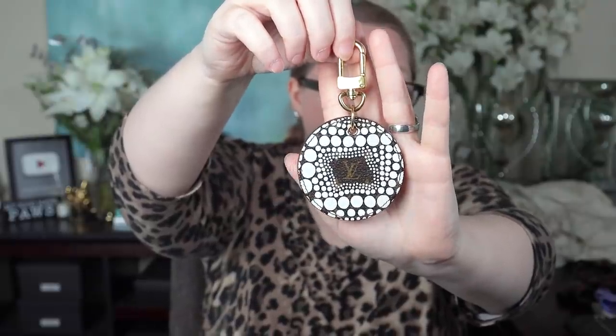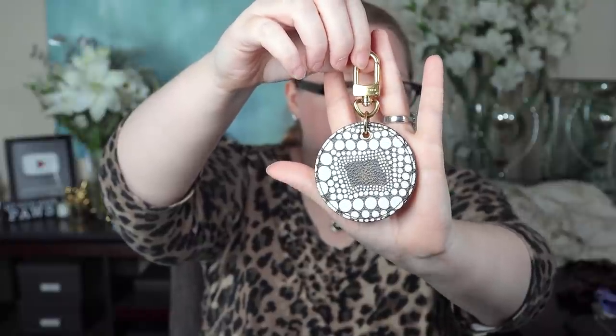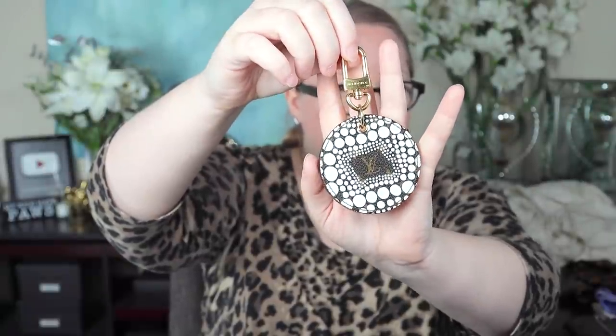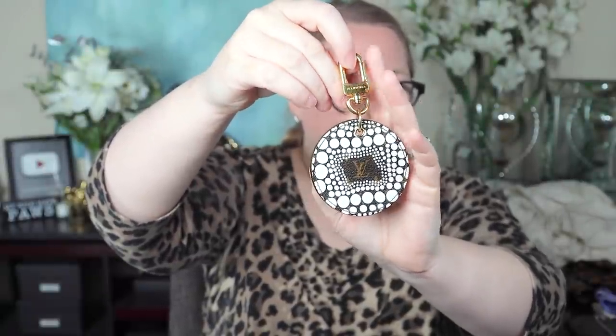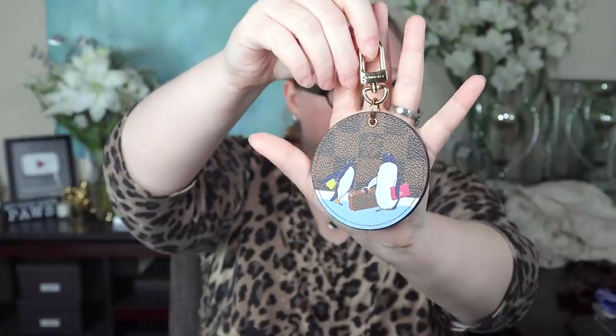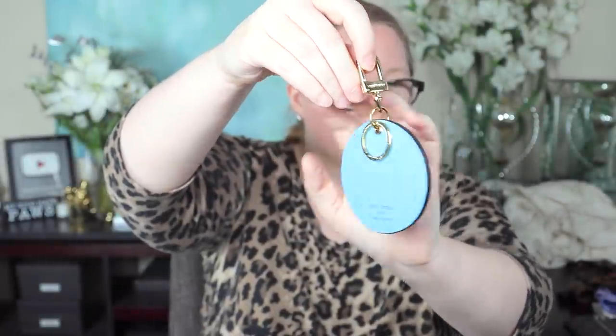Four bag charms left — all limited edition pieces. This is the Kusama — I forget the exact print name, but this is the white one with dots over the monogram print, and on the back it's white with Kusama's signature. I purchased all of these pre-loved except one: this one I got brand new in the store — it's the Christmas Animation 2017 with penguins, with light blue on the back. I only wear that one in December, but I love penguins. Had to have it.